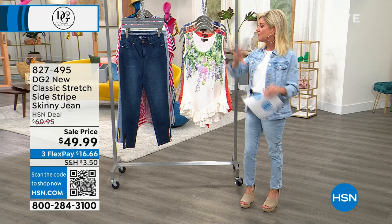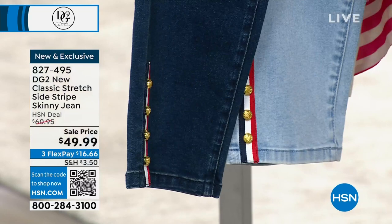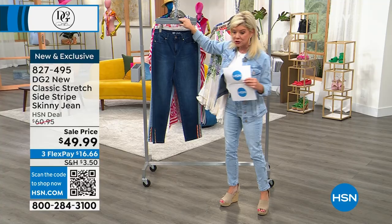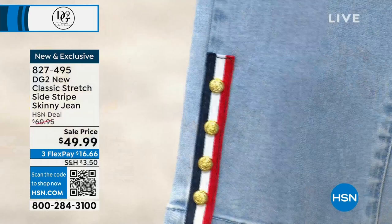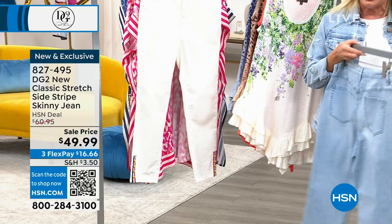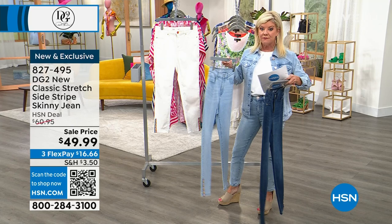We're going to talk about our skinny jean — this is not going to last very long. It's on sale for $49.99. This is the Classic Stretch denim and we have three color choices: Indigo, Chambray — with a cute detail at the bottom with red, white and blue ribbons and fun button accents — and Ivory, which is the most limited. Available in average length with a 27.5-inch inseam, and petite with a 24.5-inch inseam.